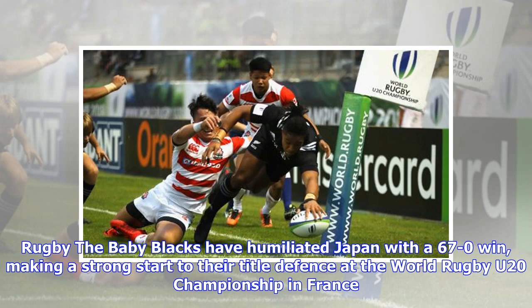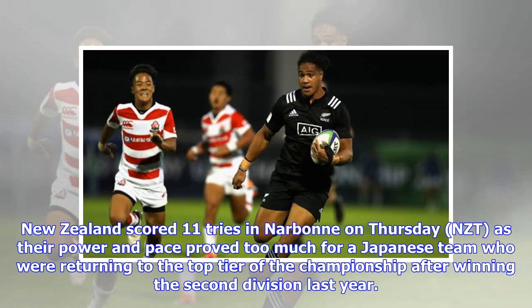New Zealand scored 11 tries in Narbonne on Thursday, as their power and pace proved too much for a Japanese team who were returning to the top tier of the championship after winning the second division last year.